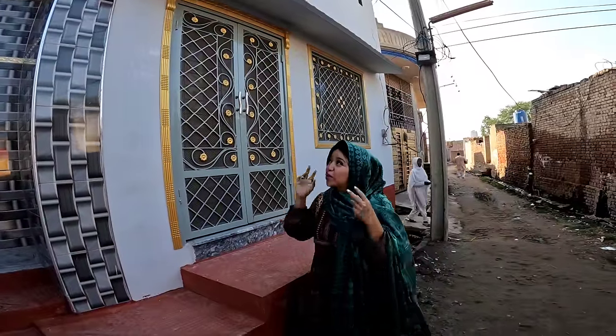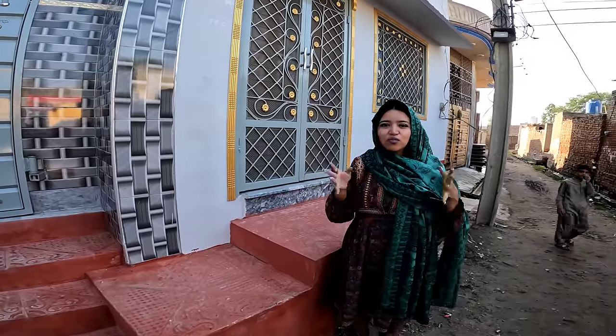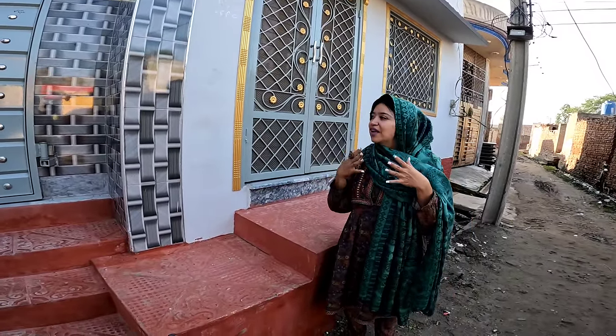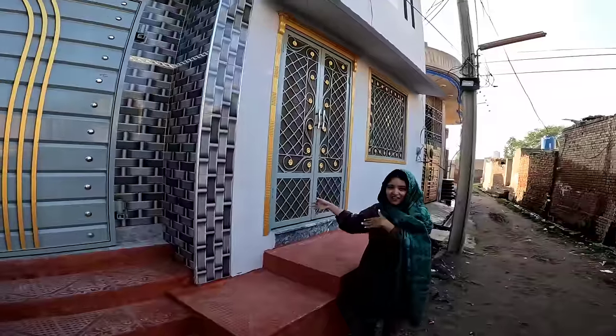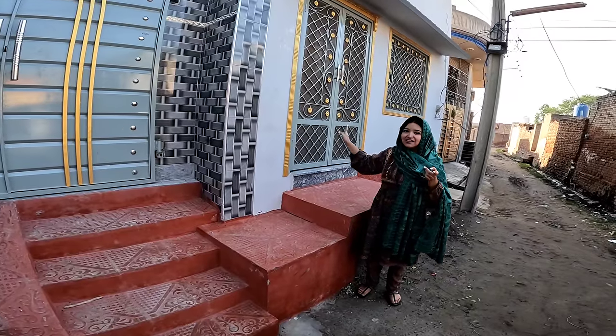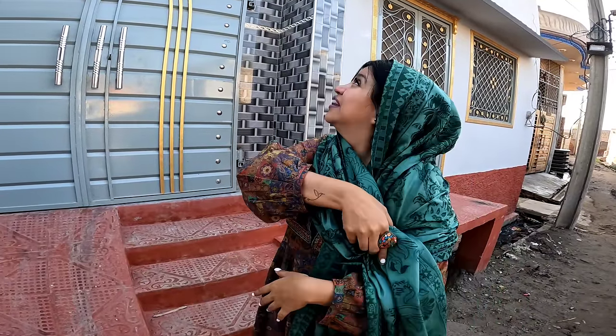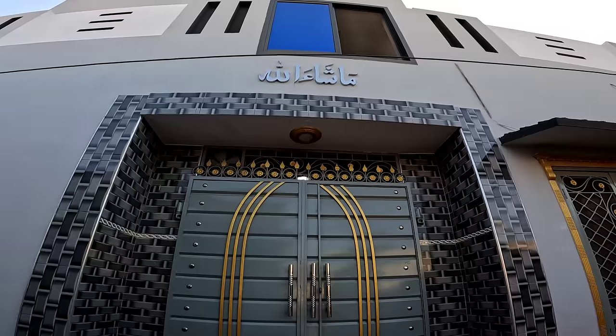Les voy a explicar rápidamente por qué hay dos entradas en las casas de los musulmanes. Como bien sabemos, ellos cuidan y protegen mucho la belleza de la mujer, entonces tienen una puerta de más para que los hombres entren por esta puerta. Lo van a notar en la mayoría de las casas tradicionales: por aquí entran directamente los hombres a la sala para que no tengan acceso a todas las mujeres de la casa. Esta es la entrada principal y comúnmente en las casas musulmanas tienen esos jeroglíficos — que para nosotros son jeroglíficos — pero dice 'Masha'Allah', que quiere decir 'gracias a Dios'.